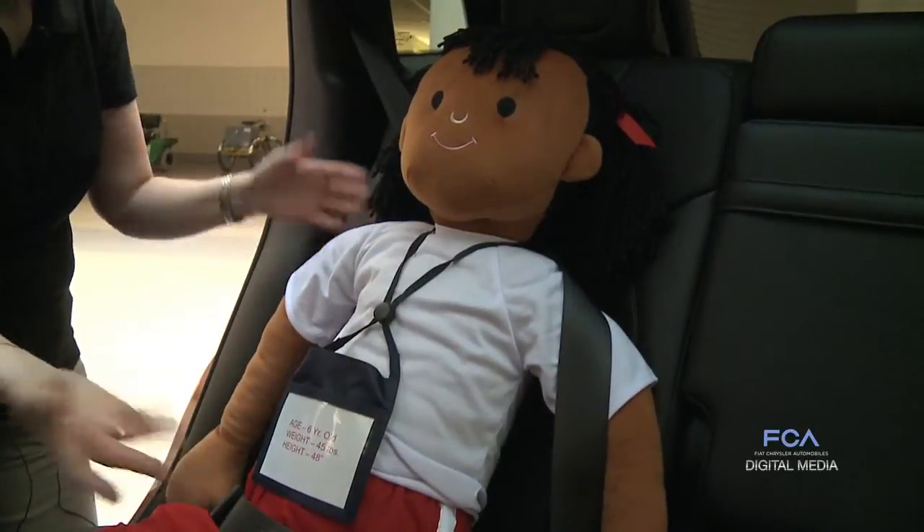There are a couple of websites I recommend parents visit to get more answers to their questions about car seats and their use. One is the National Highway Traffic Safety Administration's website called Parent Central, and the other is Safe Kids USA. Both have lots of good information and will help you address the questions that you and your children have.